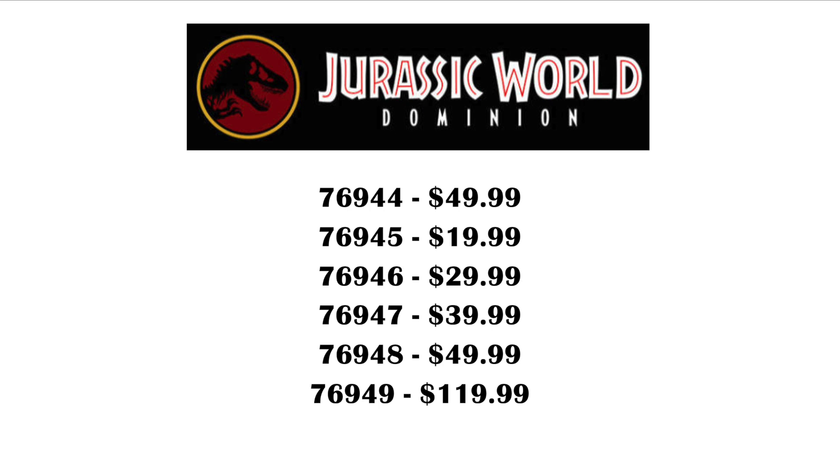I made a separate video about that. And like those six sets were already a lot — they ranged in price from $20 to $120.